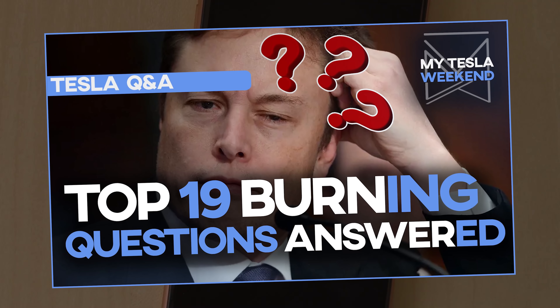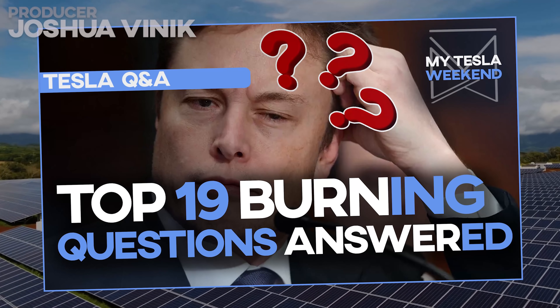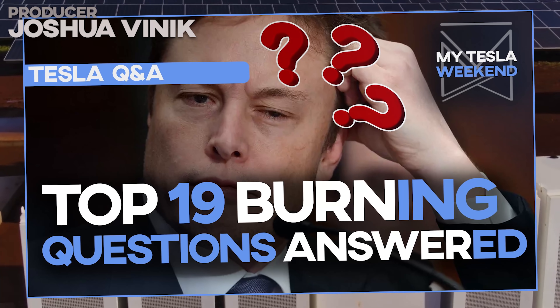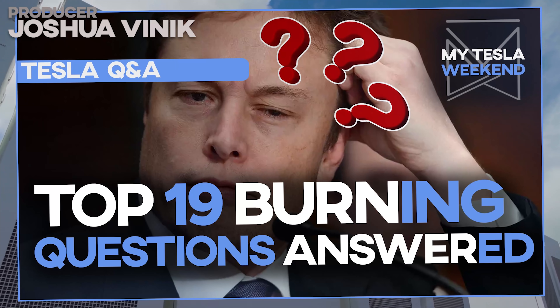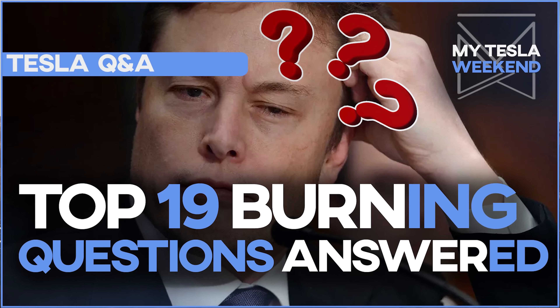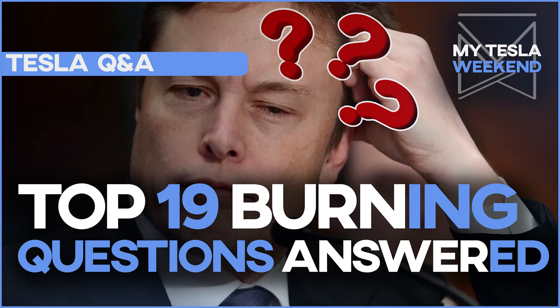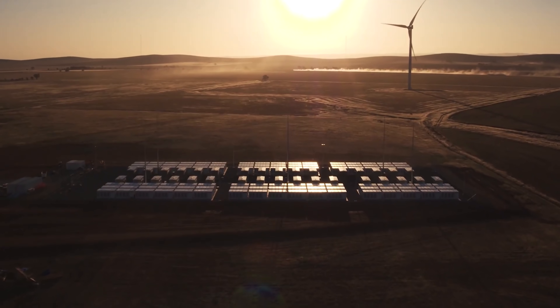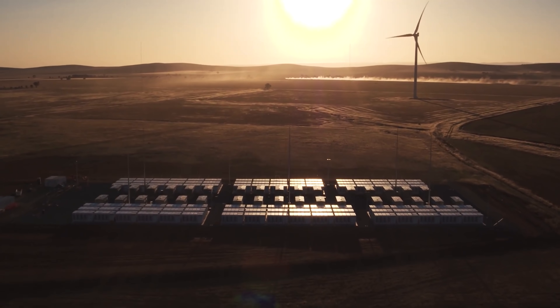19 burning questions answered about Giga Texas. I asked you clever robots what you really wanted to know about Giga Texas and you didn't disappoint. So here are your top 19 with answers. I'm Brian. Welcome to my Tesla weekend. Let's get into last week's burning questions and get them answered.